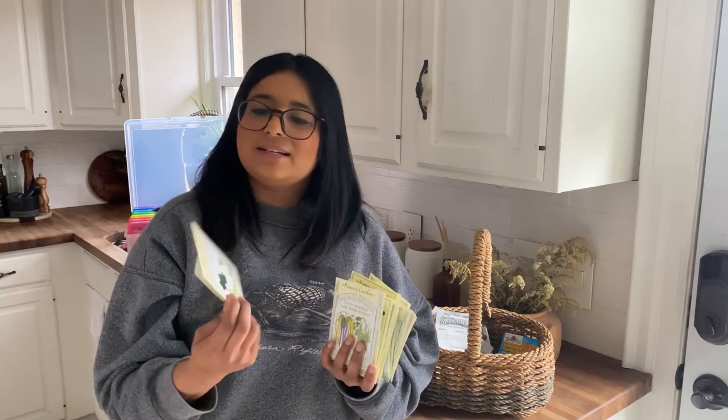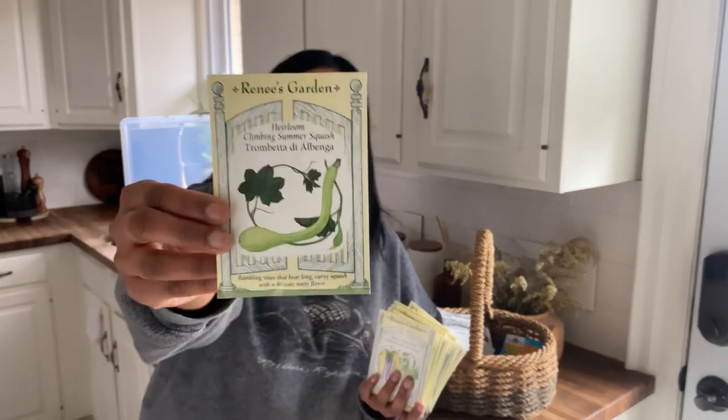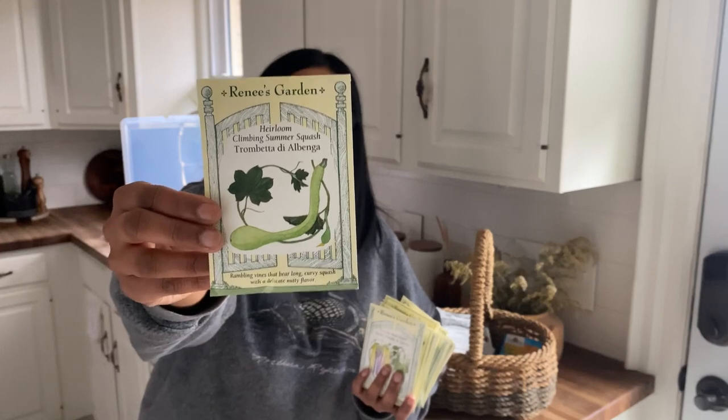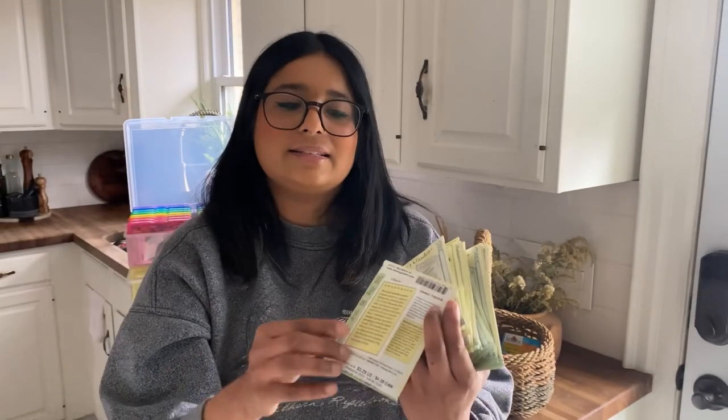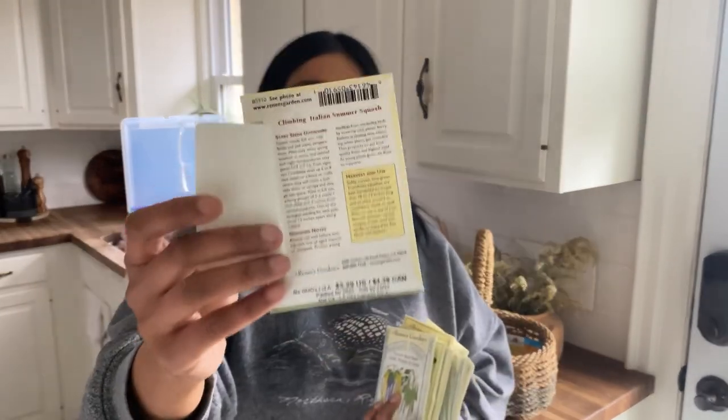Next up we have Renee's Garden Seeds — I discovered this company accidentally while visiting a local greenhouse. I fell in love with the sheer illustrations on the packaging and the amount of information provided. It gives step-by-step details you need to get started, so for someone just starting out, I think it's a great company to go with.